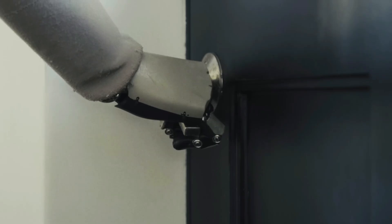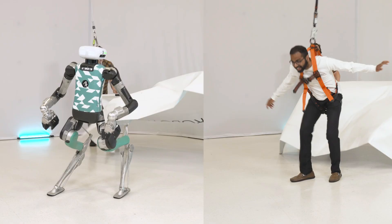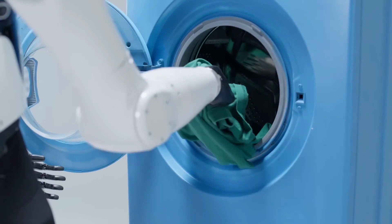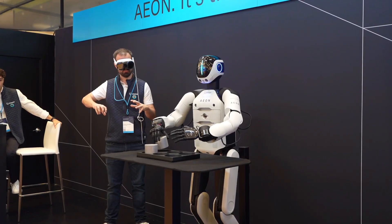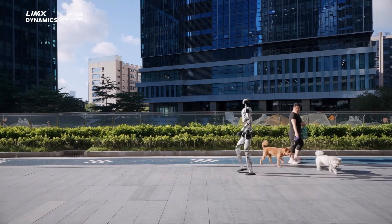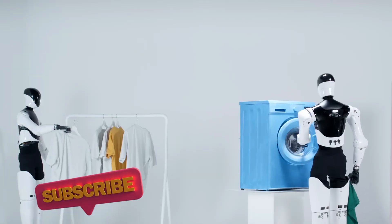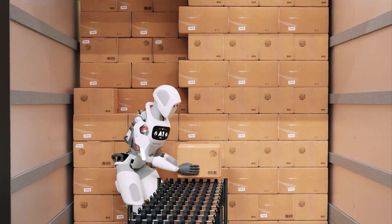So there you have it — the Top 10 New Humanoid Robots of 2025. Each of these represents a leap forward in robotics, and together they paint a picture of a future where walking, talking, and working humanoids are part of our daily lives. From precision engineering to groundbreaking AI, these robots aren't just machines — they're the next step in how we'll live, work, and interact with technology. If you enjoyed exploring this list and want to stay ahead on the latest in robotics, hit that subscribe button, turn on notifications, and join our growing community of tech enthusiasts. Because the future isn't coming — it's already here.